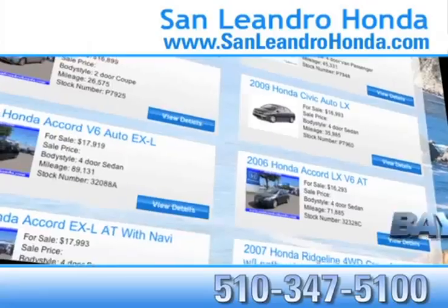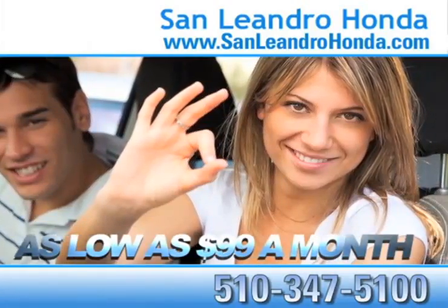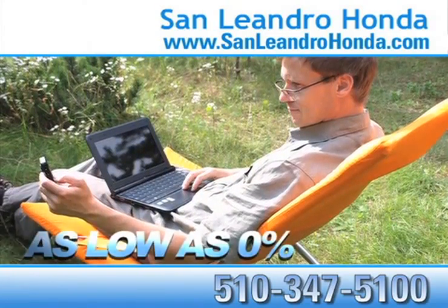While you're there, check out our Bay Area Honda clearance. Receive payments as low as $99 a month. Receive finance rates as low as 0%.